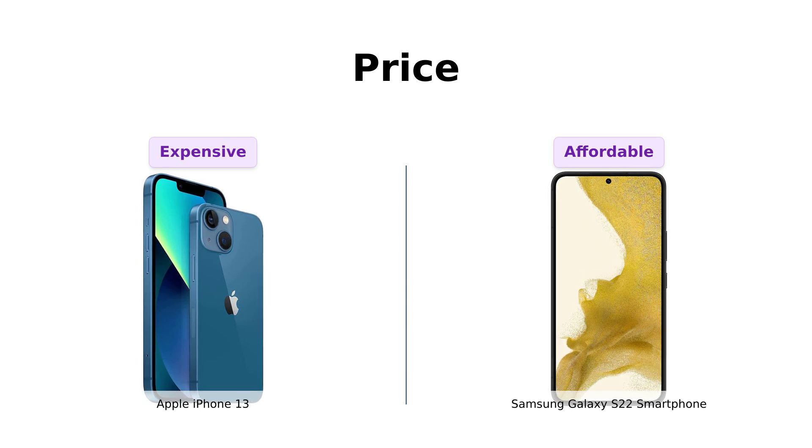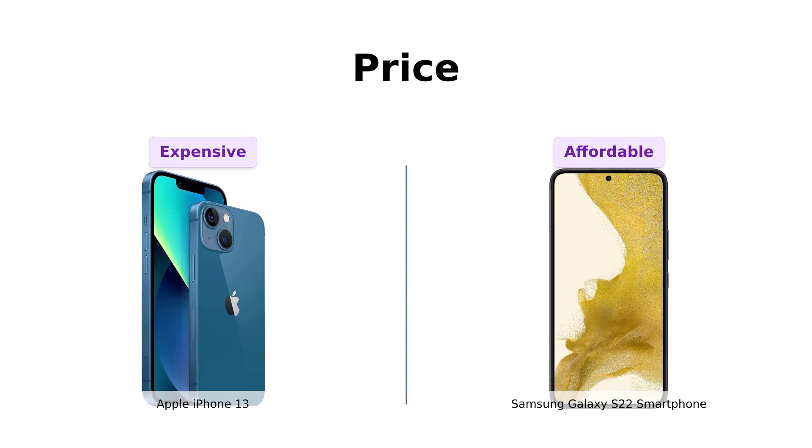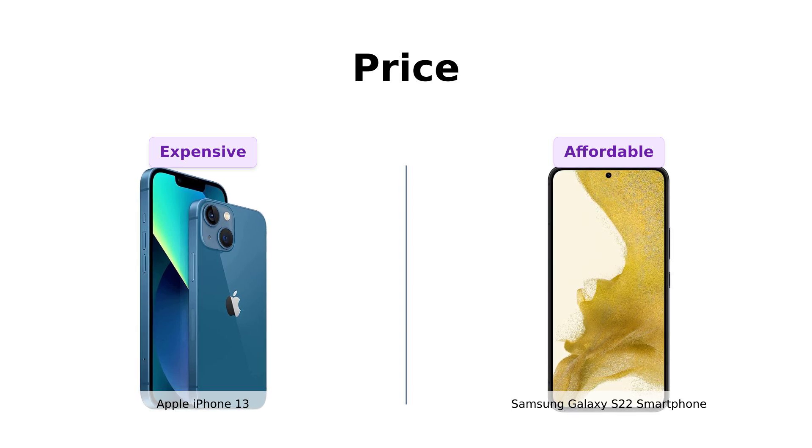On the other hand, reviewers appreciate the Galaxy S22 for providing great value at a lower price point. So if you're looking to save some cash and maybe afford a coffee or two this month, Samsung's got your back.